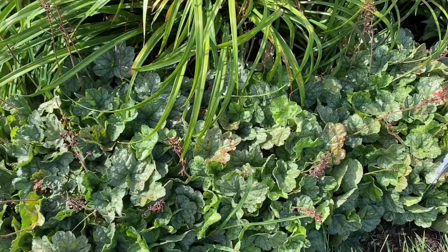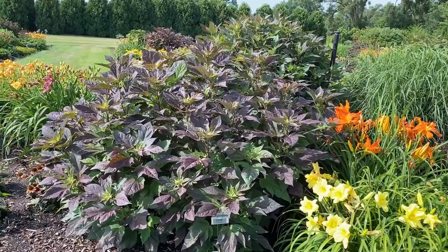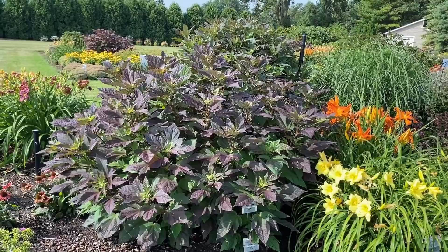In the back there is another Hardy Hibiscus — that one is Perfect Storm. You can see it's got that beautiful dark black foliage. Perfect Storm has kind of pinky-white, two-tone flowers once it blooms, but that's about three weeks out. You can see how beautiful that foliage is even when it's not flowering.